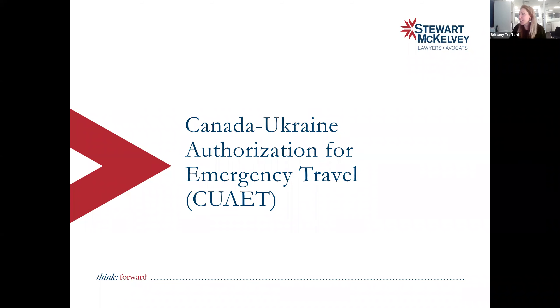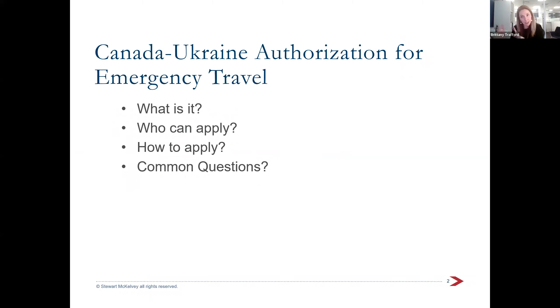I'm Brittany Trafford and I work at Stuart McKelvey. We've been trying to provide help for free for Ukrainians. I know there's a small community in Fredericton, so I'm happy to provide this presentation. Today I'm going to focus on what the Canadian-Ukraine Authorization for Emergency Travel is, who can apply, and importantly how do you apply.